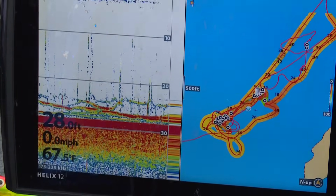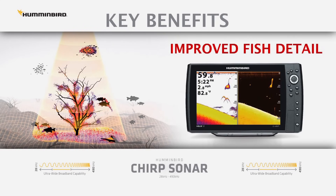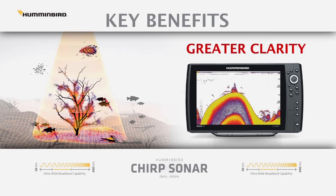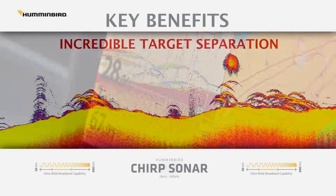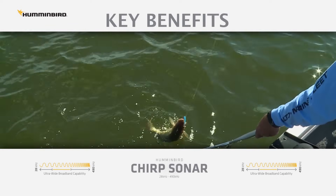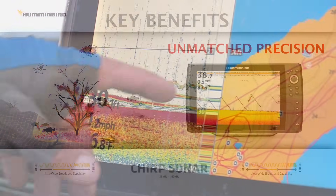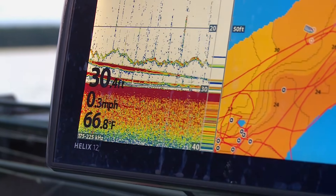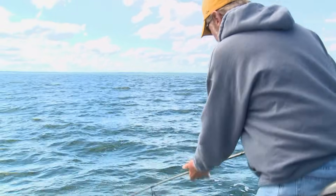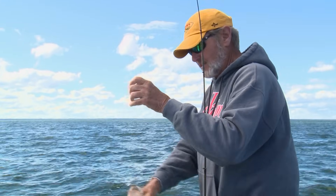Here are some key benefits we've seen using CHIRP. Number one: the display provides more detail, a clearer picture of the water column and better definition of schools of baitfish and game fish. Number two: CHIRP has incredible target separation and reveals bottom-hugging fish, like we're fishing today over soft mud bottom. Number three: CHIRP shines for vertical fishing presentations like drop-shotting — the bait, sinker, and fish are easy to see. Simply put, better sonar readout makes fish finding easier, and yes, CHIRP can help you catch more fish.